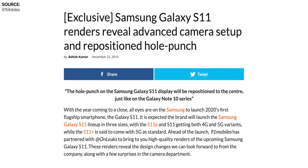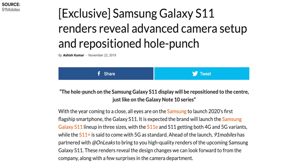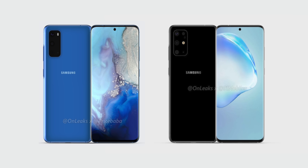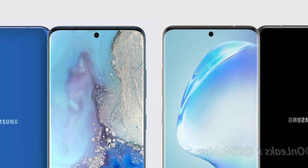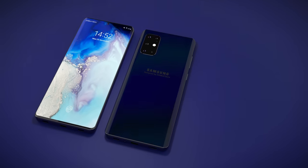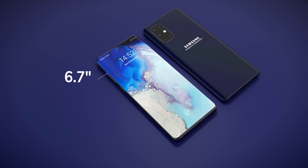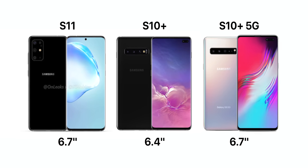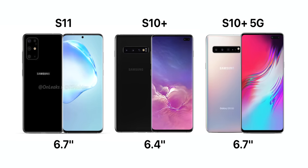So that was the S11e. Now, on November the 22nd, OnLeaks teamed up with 91mobiles and showed us the Galaxy S11 — the middle offering in the S11 lineup. This is actually the one we based our own Zone of Tech concept on. The bezels appear to be thinner than on the S11e, especially the side bezels, and the top and bottom bezels also appear quite a bit thinner. We also get a larger display with the S11 — a 6.7-inch panel up from the previous 6.1-inch panel of the S10, which makes the S11 even bigger than the S10 Plus and the same size as the S10 5G.